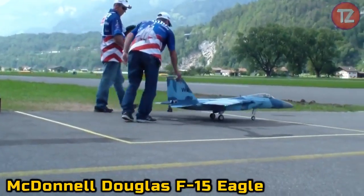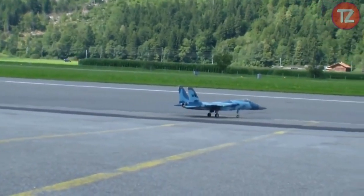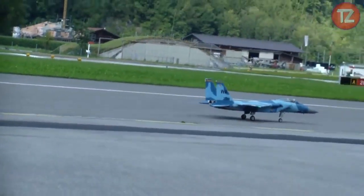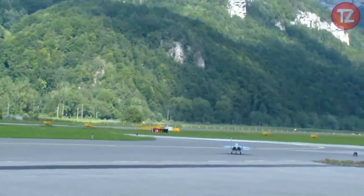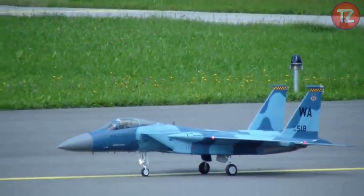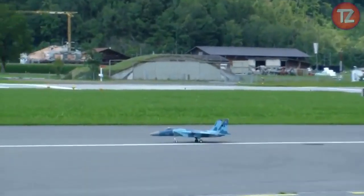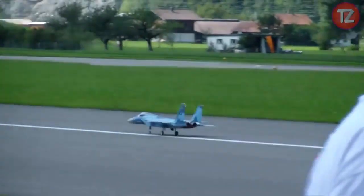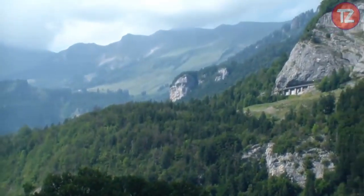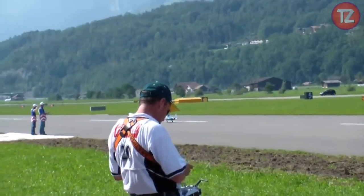The McDonnell Douglas F-15 Eagle toy embodies the spirit of aerial supremacy with its sleek design and formidable presence. Modeled after the legendary fighter jet, this scale replica captures the essence of speed, power, and agility. With intricate detailing and authentic features, it offers enthusiasts an immersive experience into the world of military aviation. Whether displayed proudly or engaged in high-flying missions, the F-15 toy sparks imagination with its legendary combat history. Its durable construction and precise controls ensure hours of exhilarating play, inviting enthusiasts to experience the thrill of air combat in miniature form.